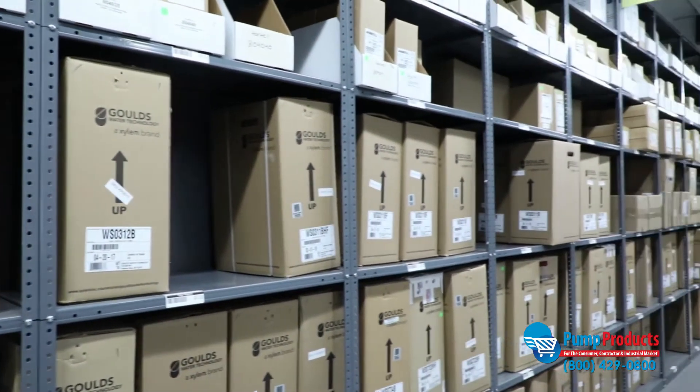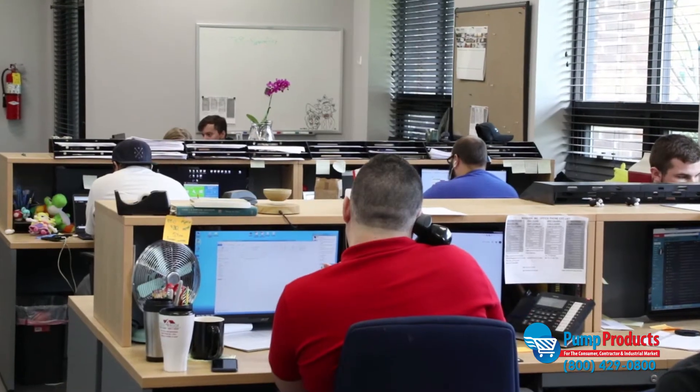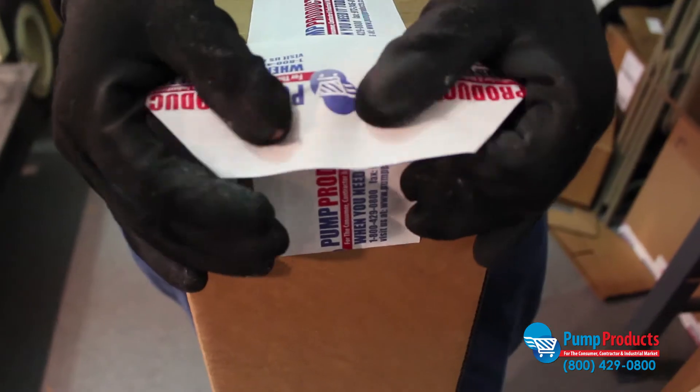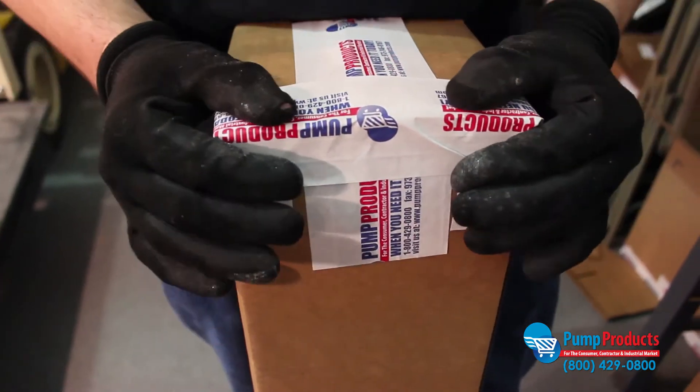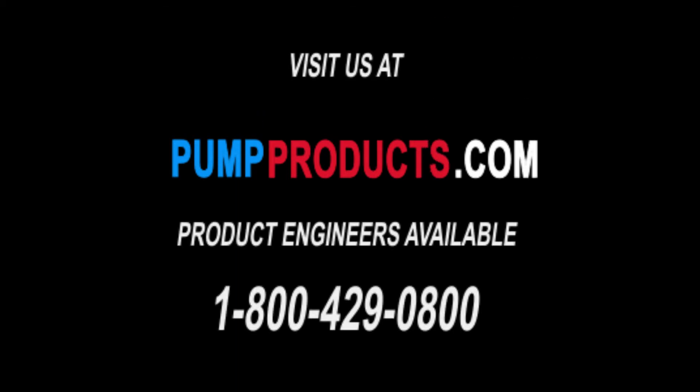If you have any questions about which pump is right for you, or if you're in need of repair parts or accessories, call our application engineers. They're standing by to assist and help you select the right equipment for your application. Not only do we offer some of the lowest prices anywhere, but most orders are available for same-day nationwide shipping as well. PumpProducts.com, the leading distributor for the most trustworthy pumps, parts, and accessories in the industry. Visit our website or call our application engineers at 1-800-429-0800.